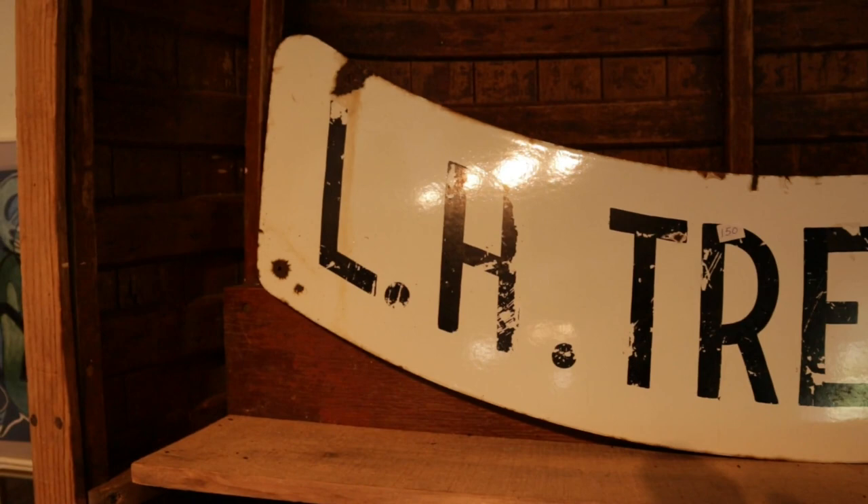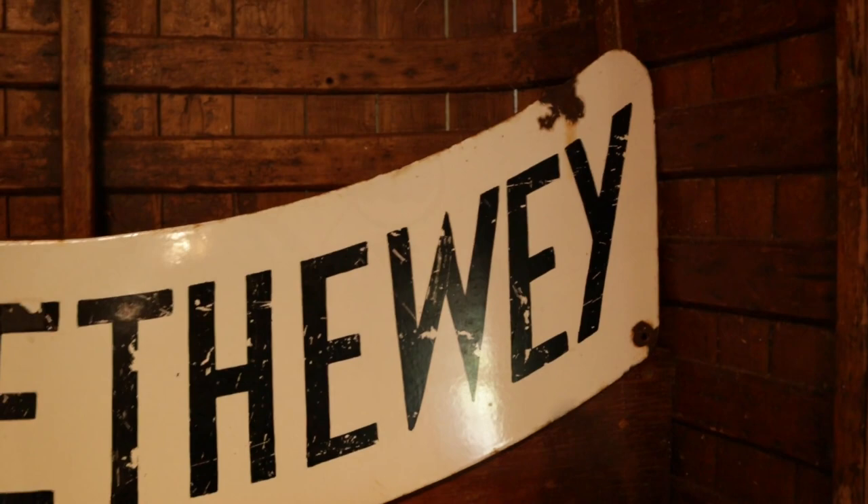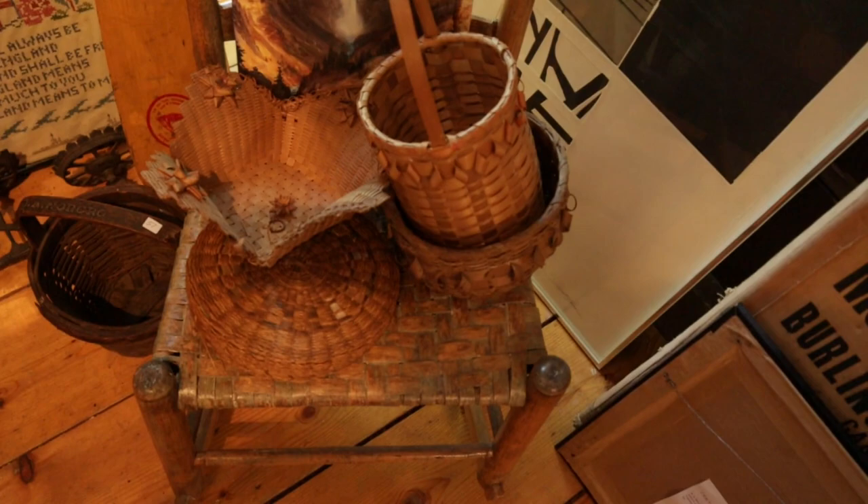LH Tretheway — apparently it's double-sided, a blacksmith sign from here in Nova Scotia. And then we've got some unusual baskets, some more books, an interesting mid-century print, and more books.